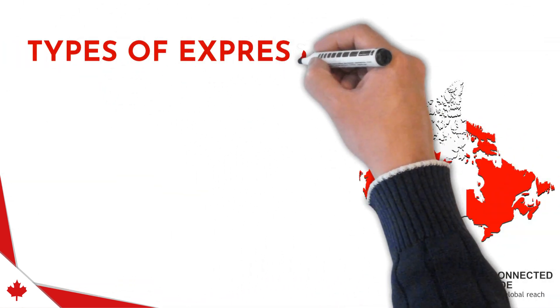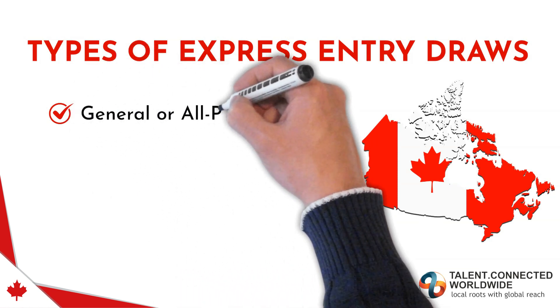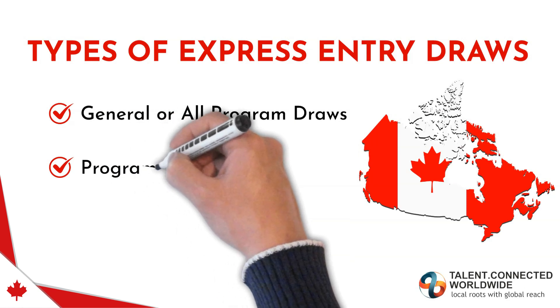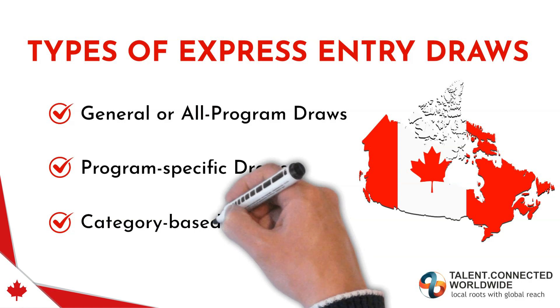Types of Express Entry Draws. There are 3 types of Express Entry Draws: 1. General or All Program Draws, 2. Program Specific Express Entry Draws, and 3. Category Based Selections or Express Entry Draws.